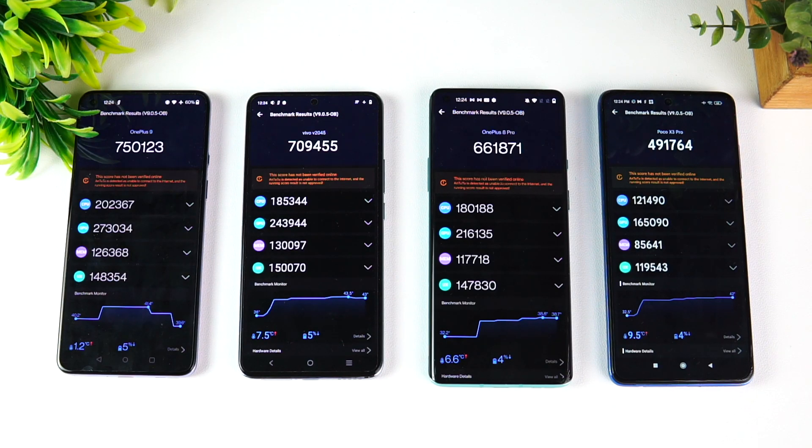The 865 is also really powerful, but the 860 is slightly lesser — it's more or less a slight upgrade over the 855 launched a year before. So these are the scores of the four chipsets: 888 versus 870, 865, and the 860.